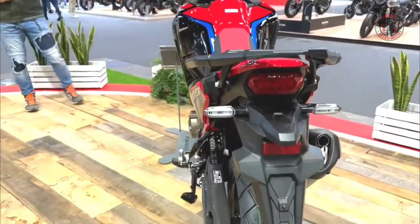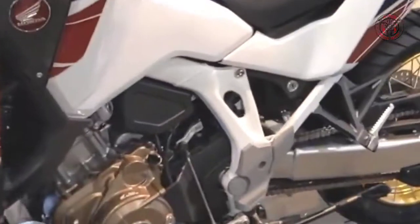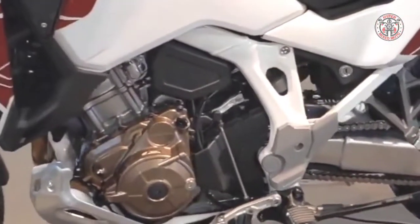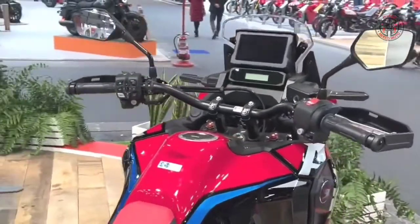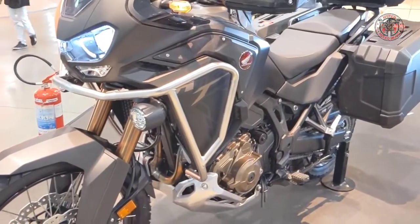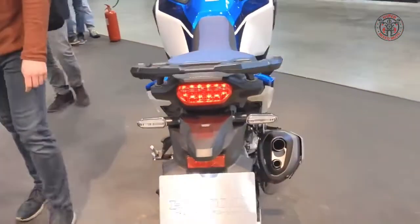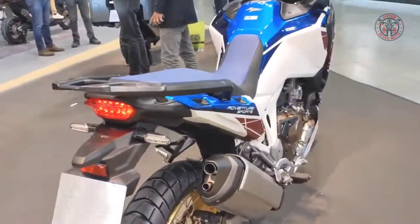2018 saw the Africa Twin, in both manual transmission and dual-clutch transmission (DCT) form, receive throttle by wire (TBW) control plus four riding modes, expanded Honda Selectable Torque Control (HSTC) options, as well as intake and exhaust development for improved engine response and sound.